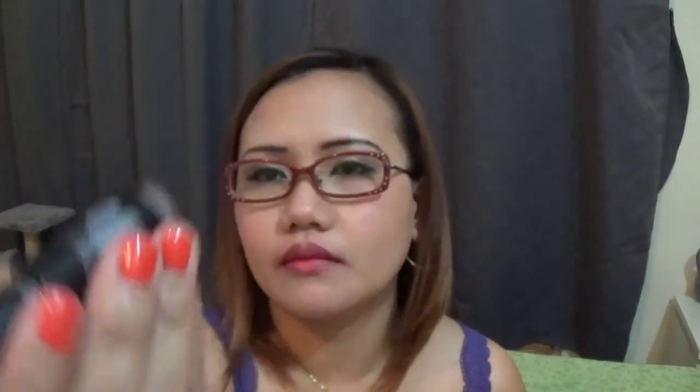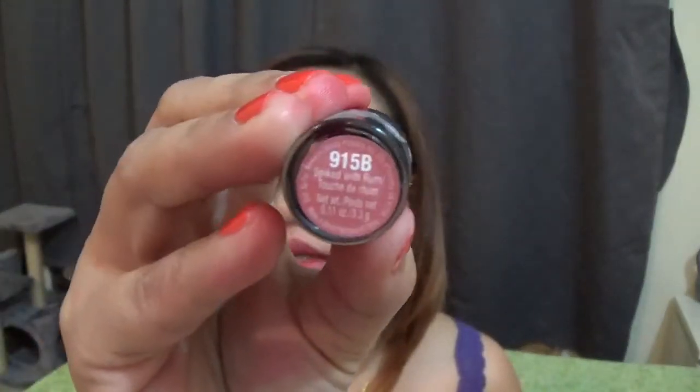The fourth product is 915B Spike with Drum. This one feels so moisturizing — really creamy. And it's like a brown with a pink tone. Here's how it looks.